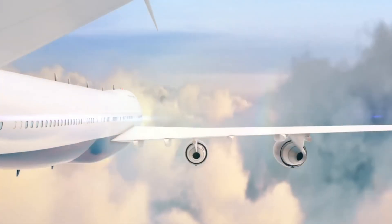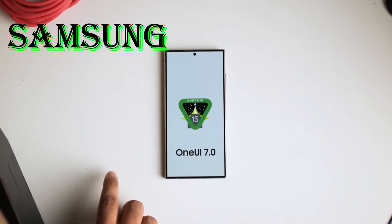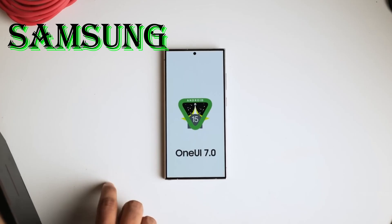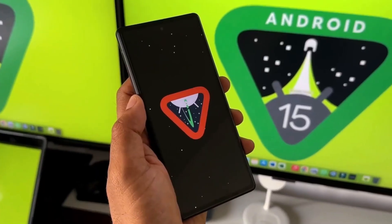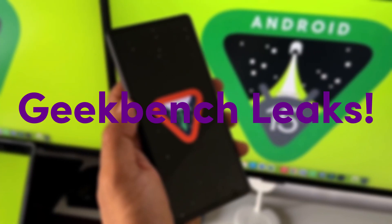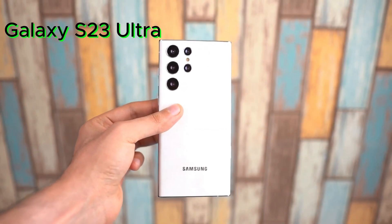Today we're diving deep into some seriously juicy tech news. Samsung's One UI 7, their take on Android 15, is already out there — and it's not what you'd expect. Forget about the Galaxy S24 Plus, which we know is running Android 15 from those Geekbench leaks. This is bigger: the Galaxy S23 Ultra is already sporting One UI 7.